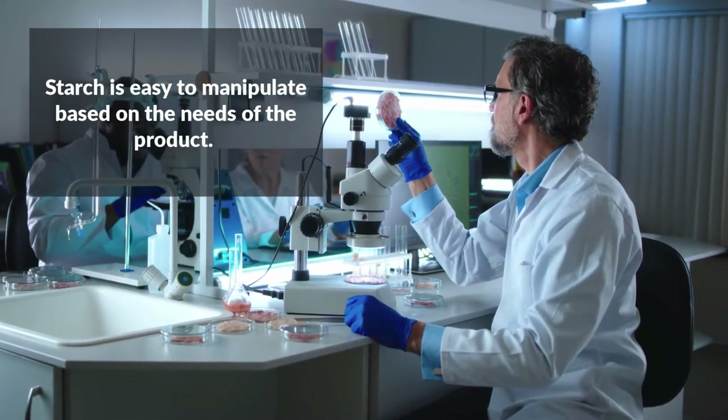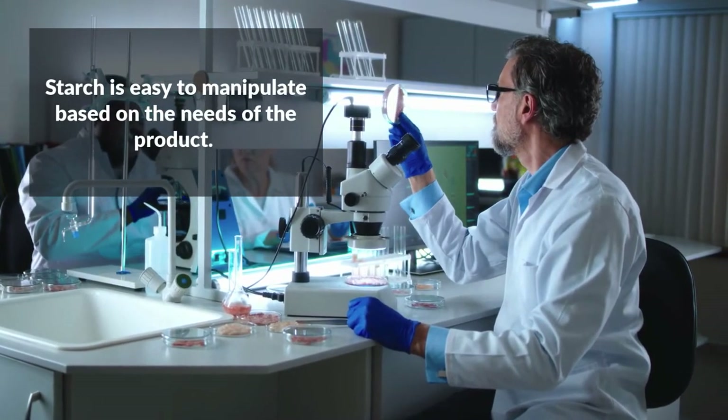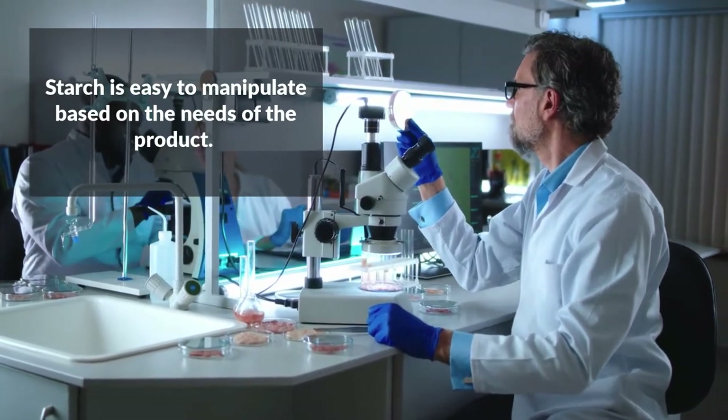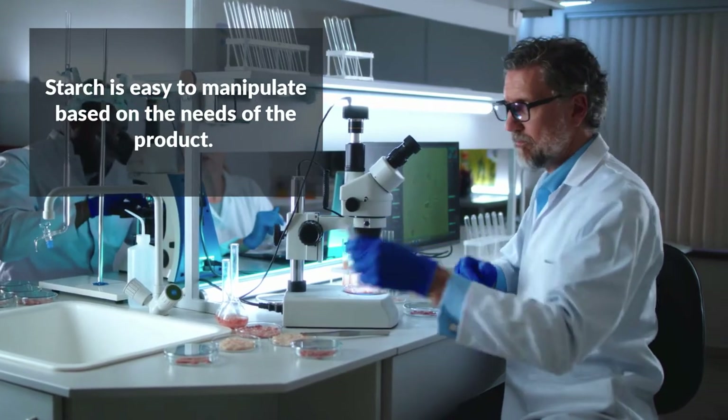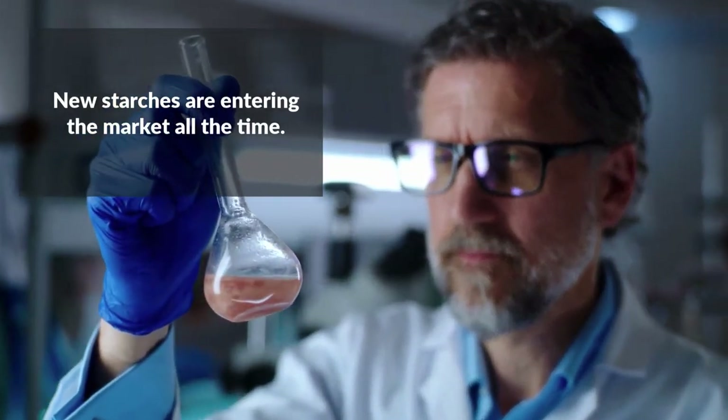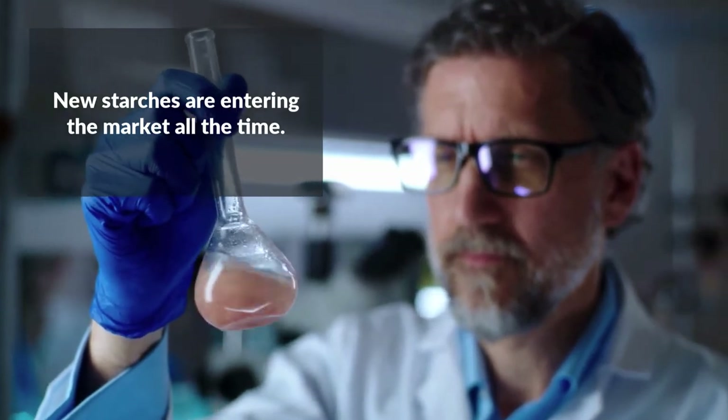Starch is also an easily manipulated ingredient, with variations that can be optimized for viscosity, mouthfeel, water binding, and overall texture, as well as emulsification and stabilization. As a result, there are new starches entering the market all the time.